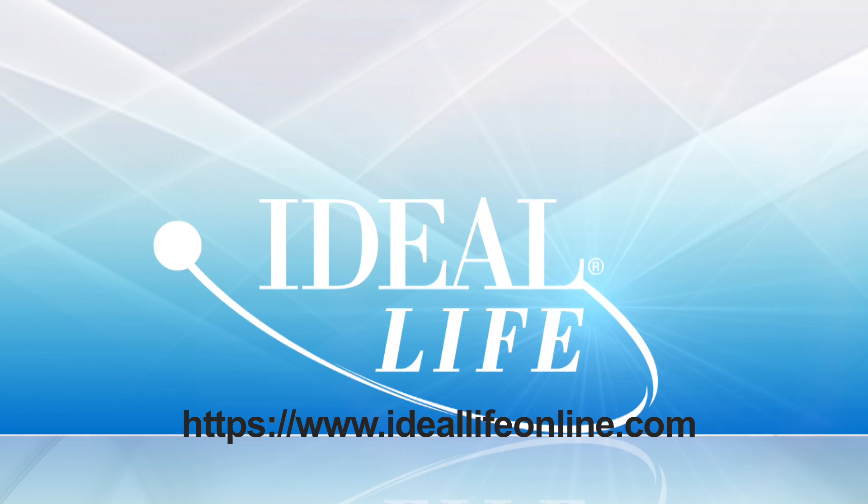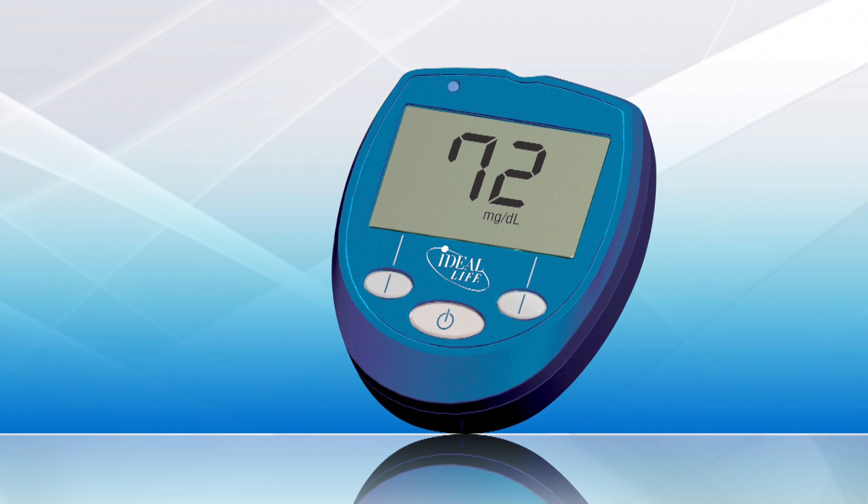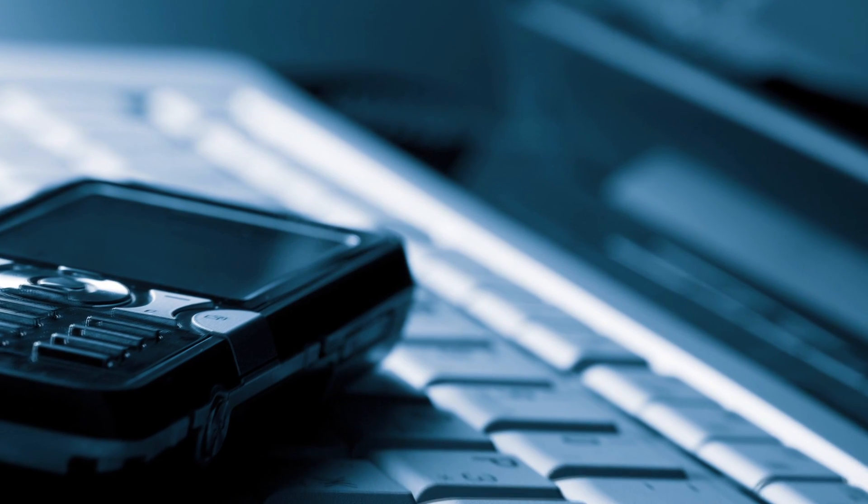At Ideal Life, we've created the first easy-to-use, customizable, FDA-approved glucose meter that allows diabetics to share important health information with their health care team, anytime, anywhere, with any mode of communication.